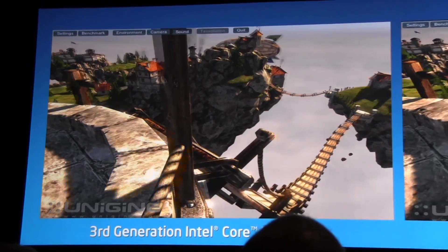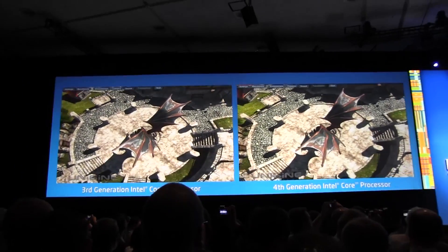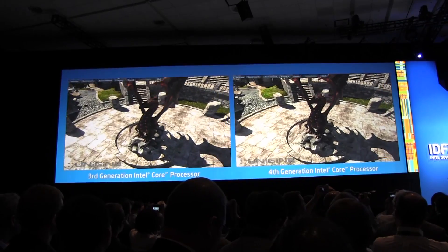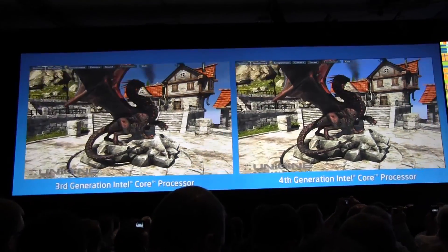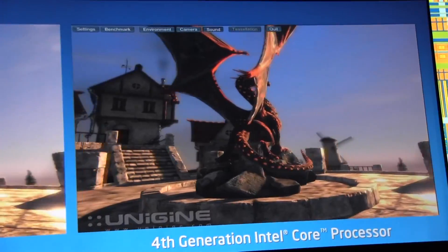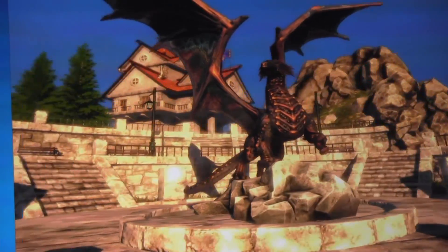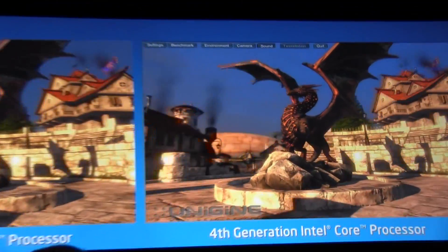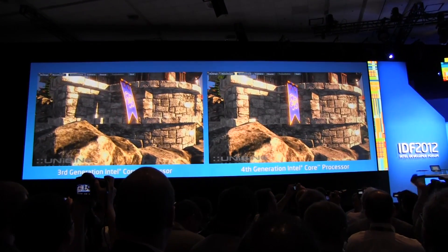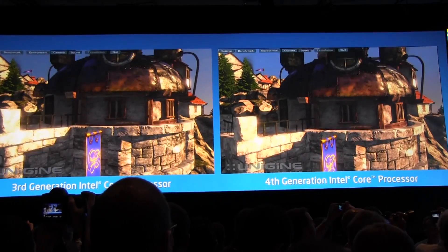What you can really see is that we've been extremely proud about Ivy Bridge, which delivers almost double the performance of Sandy Bridge. But Haswell is going to be delivering yet another 2x capability at the same power envelope. Delivering 2x generation by generation is not a small exercise.